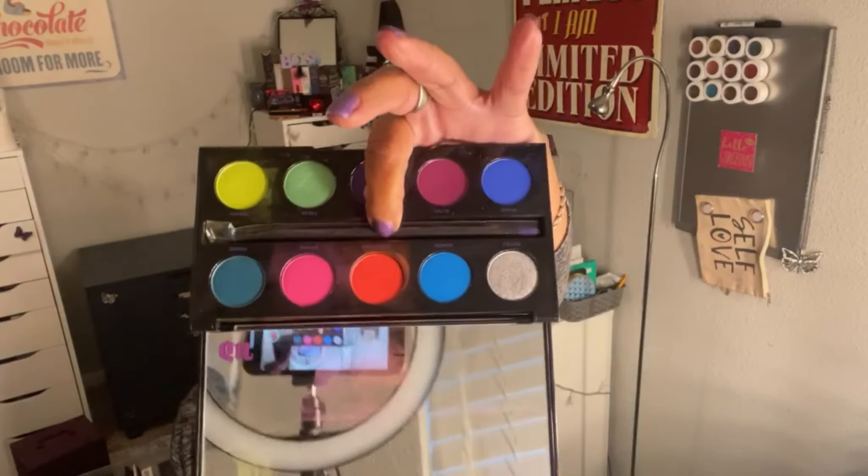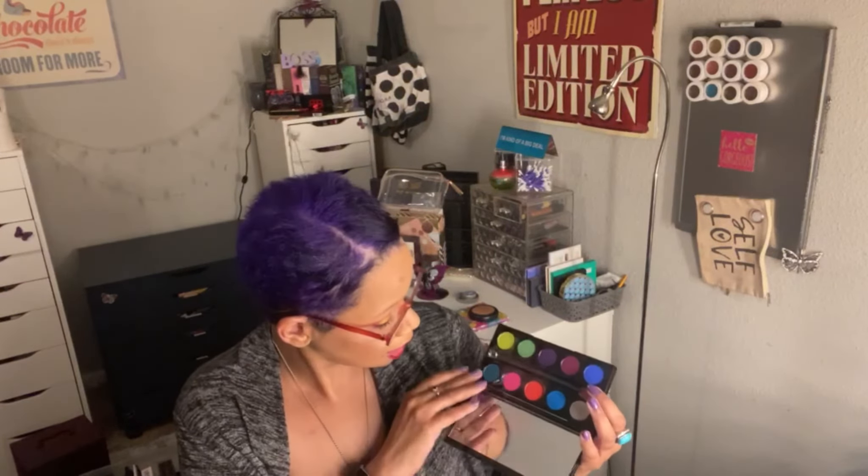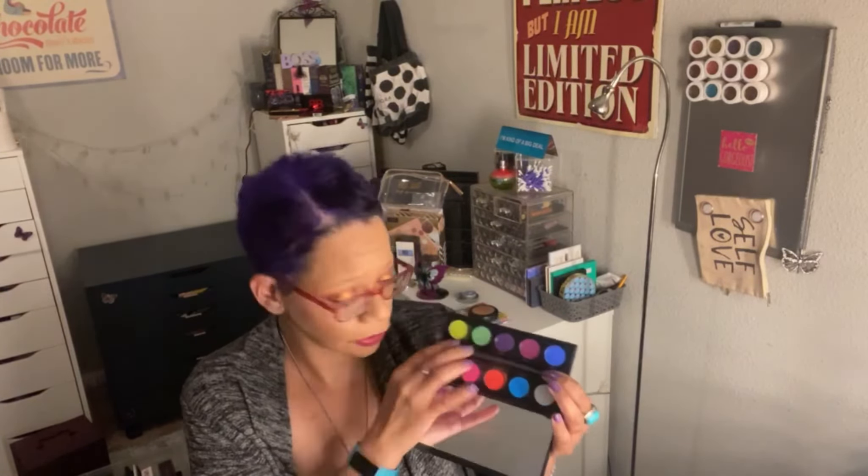This is my second or third Urban Decay Electric palette. I love this palette — I don't care what anybody says about it being too pigmented or not safe for the eyes. It is gorgeous. My first rainbow look, I used this palette. I'm definitely going to keep rocking with this one.